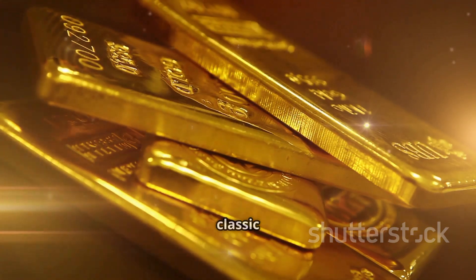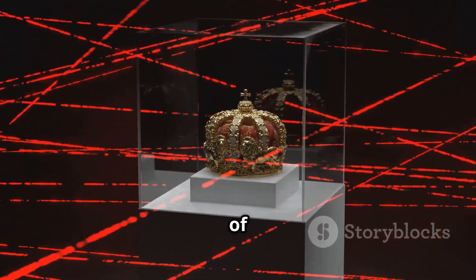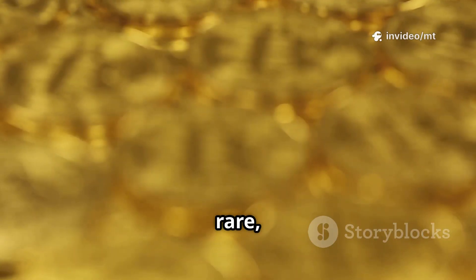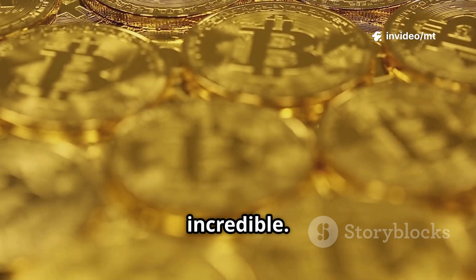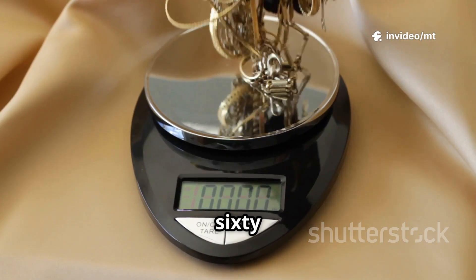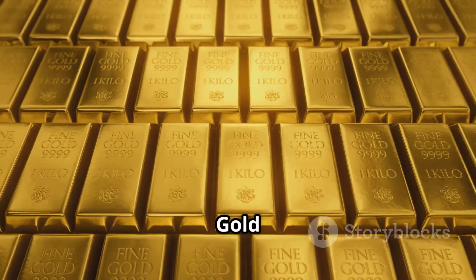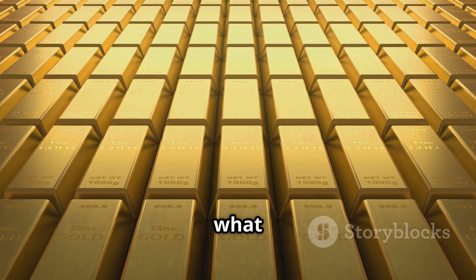Number 10 is the classic: gold. For centuries it's been the symbol of wealth, from royal crowns to your smartphone circuits. Gold is rare, doesn't rust, and just looks incredible. A gram costs about $60 to $70 — a lot, but nothing compared to what's coming. Gold is just the starting line in this race for value.